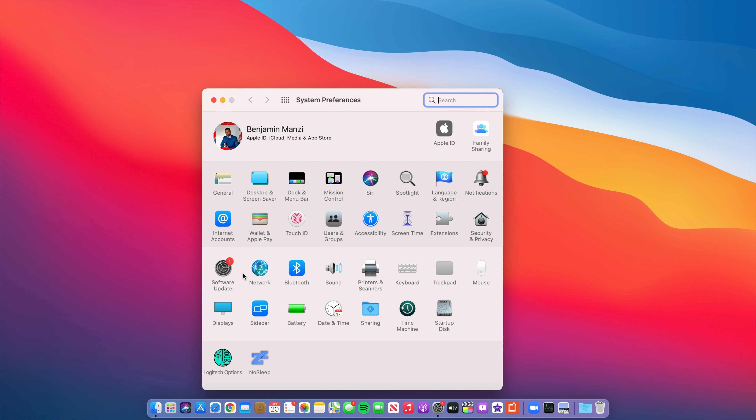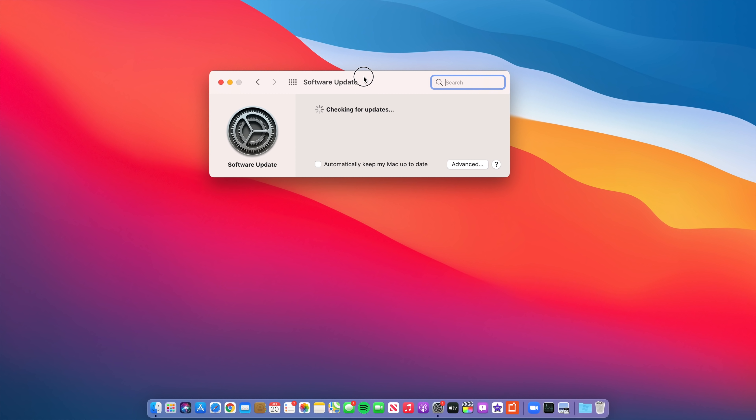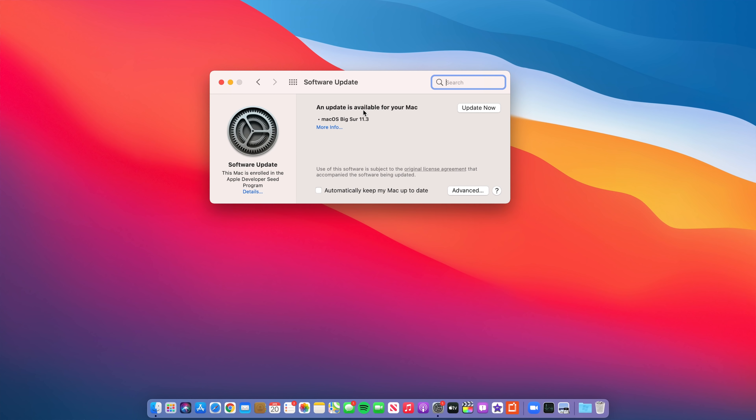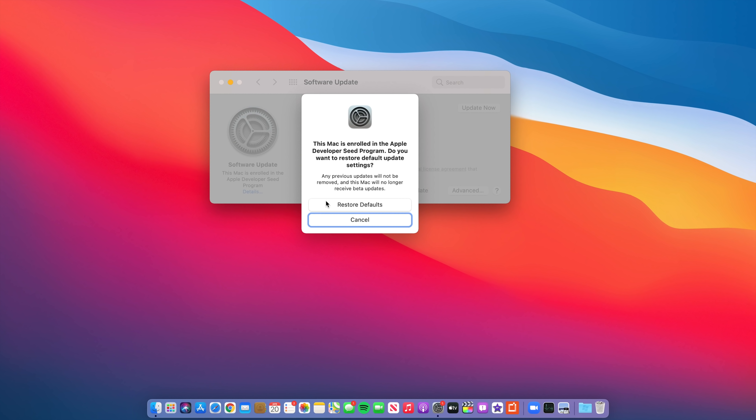What's up guys, welcome back. My name is Ben, your host. Finally today we get a long-awaited update: macOS Big Sur 11.3 Release Candidate. This update is packed before we even dive in, so brace yourself for a ton of new features and changes. Let's get into the video.